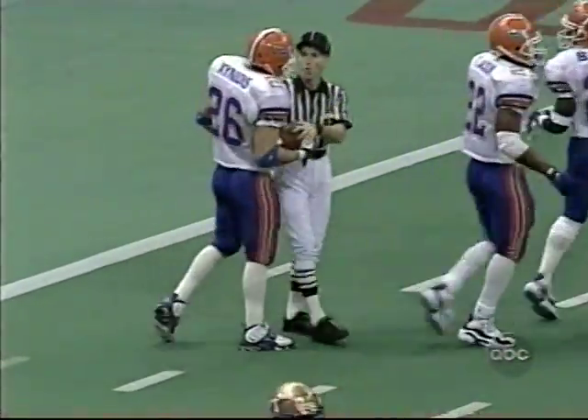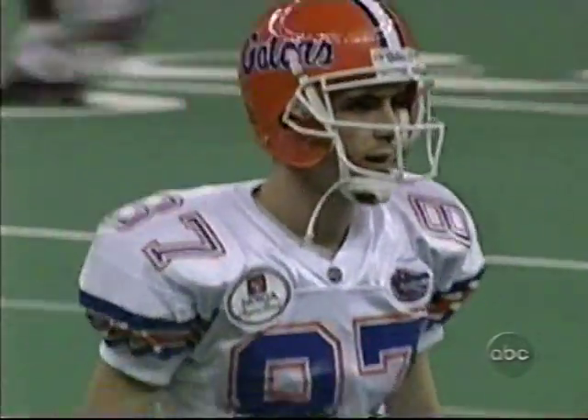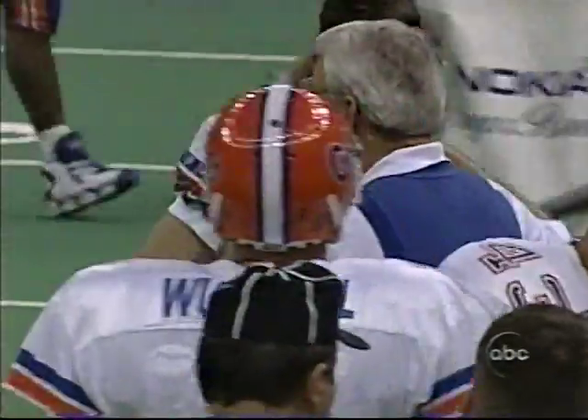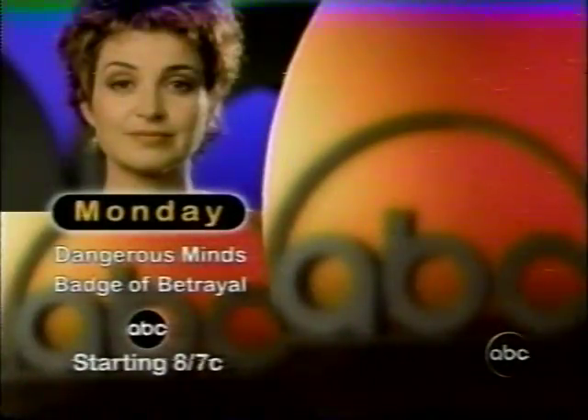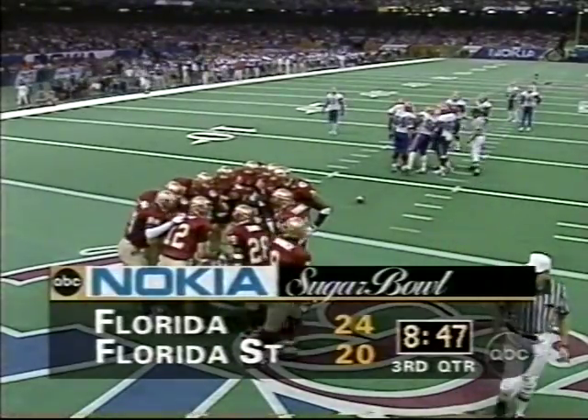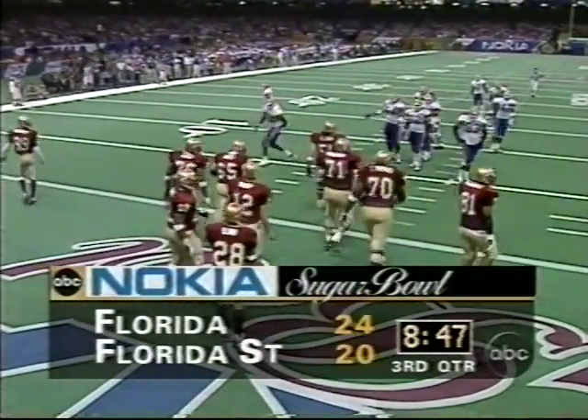Feaster pulled his hands away from it and didn't touch it. The ball rolled all the way back to the two-yard line — it's a sixty-eight yard punt. Monday night on ABC: a brand new episode of Dangerous Minds starring Annie Potts, then Harry Hamlin in his most surprising role, and Michelle Green stars in the world premiere of Badge of Betrayal on the Monday Night Movie on ABC.